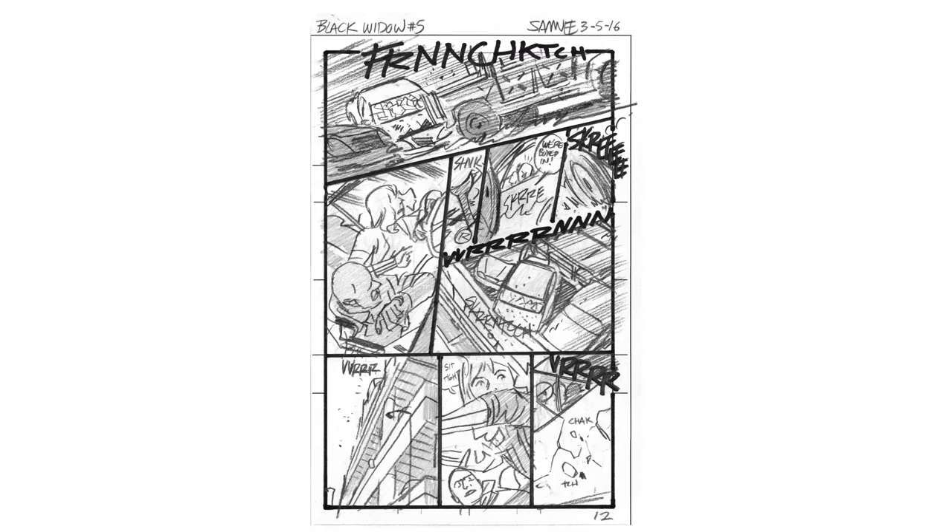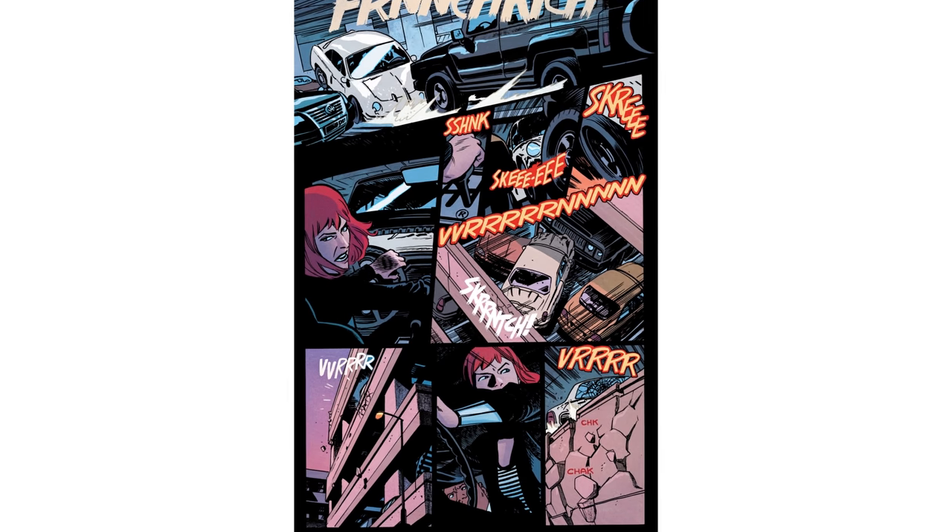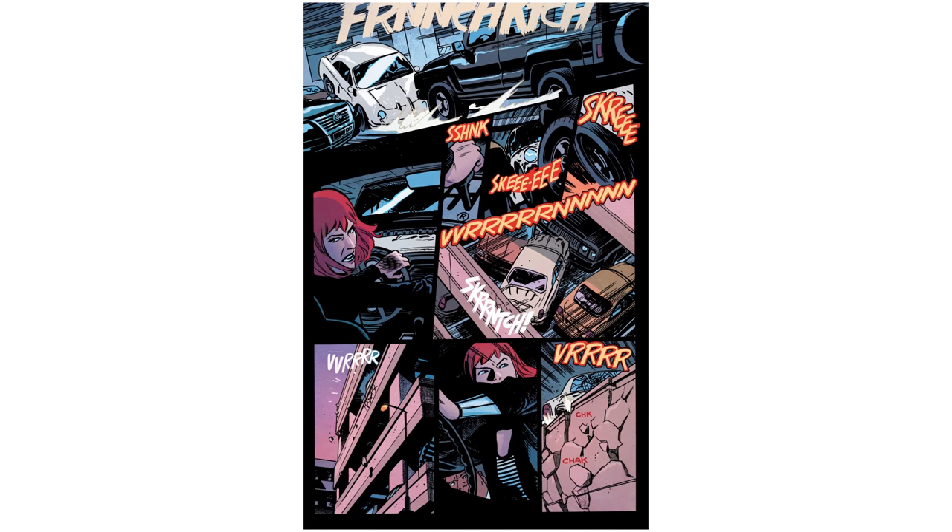I've broken down some of your work on Strip Panel Naked before and it's clear you're very careful about telling a story as visually as possible. There are so many great European books that you can follow even without translation. I wanted to be able to make a book that you could read without having the soundtrack on — like watching a movie with the volume off, you still know what's happening. I wanted to be able to do that in a comic.